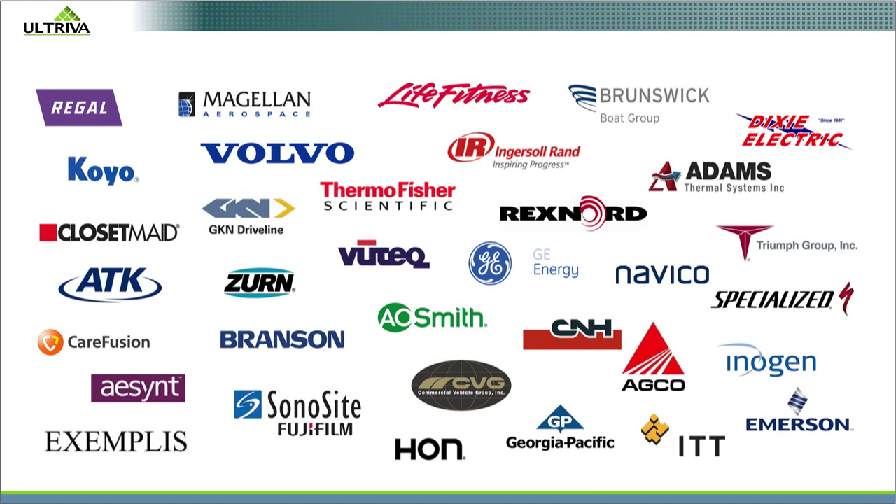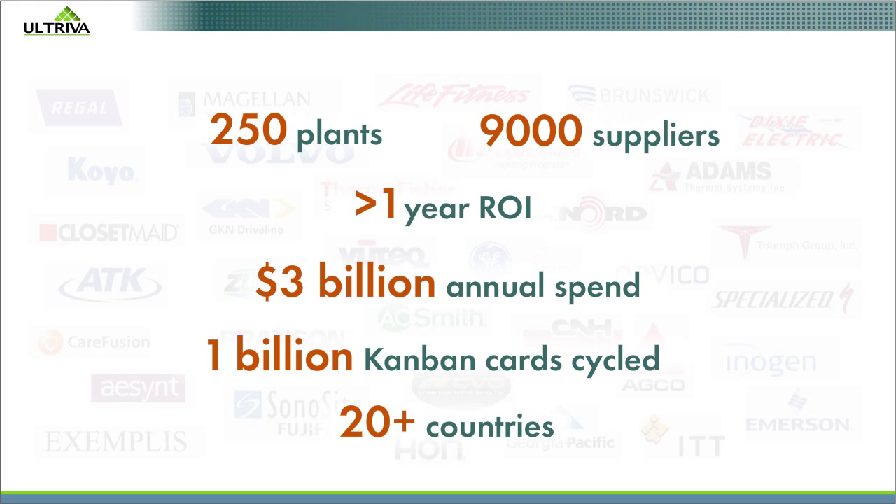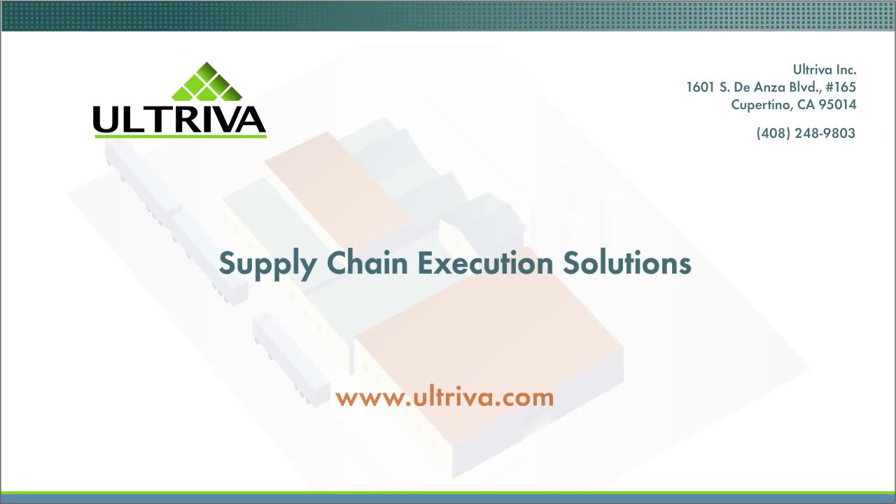Altriva customers, including more than 25 Fortune 500 manufacturing companies, are achieving results like these. You can, too. Here's where to learn more.